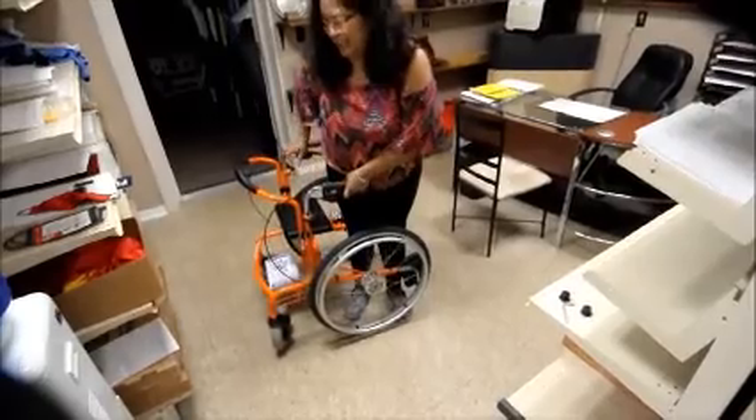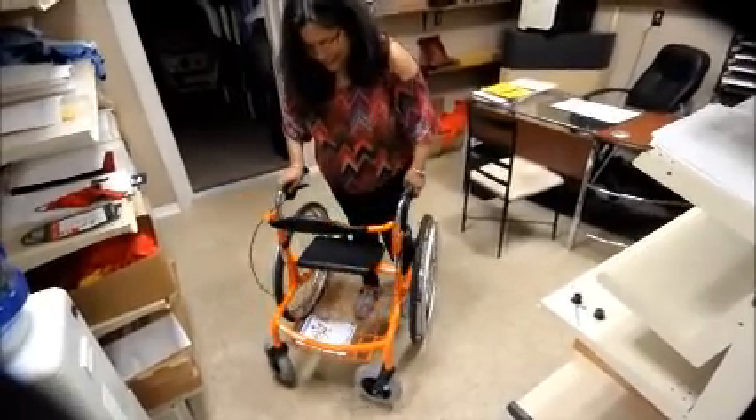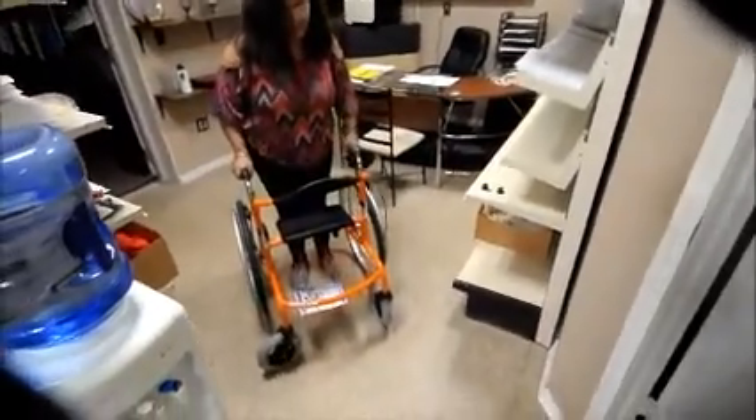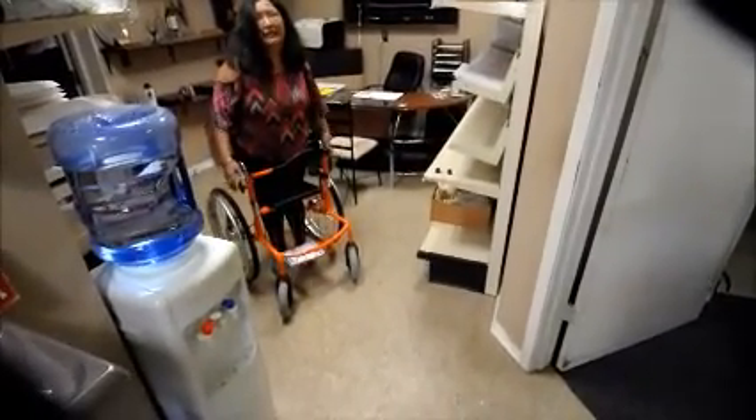Get up! Might help if I get my feet out of the way. I like the profile — it's really slim.